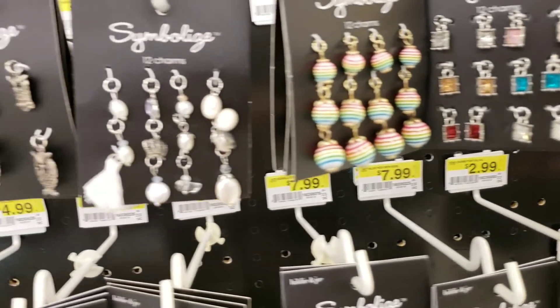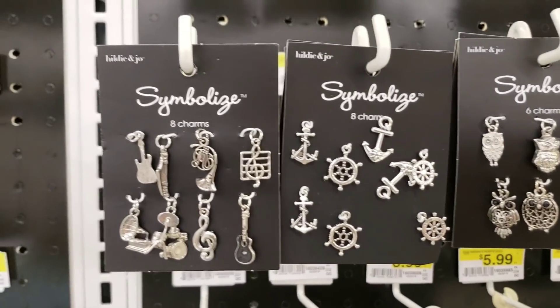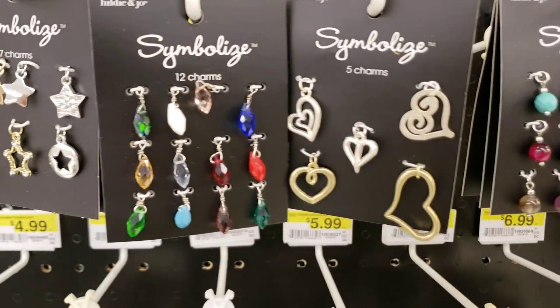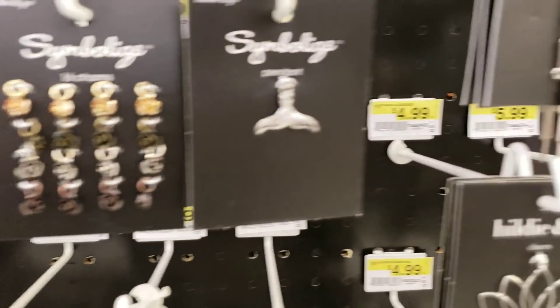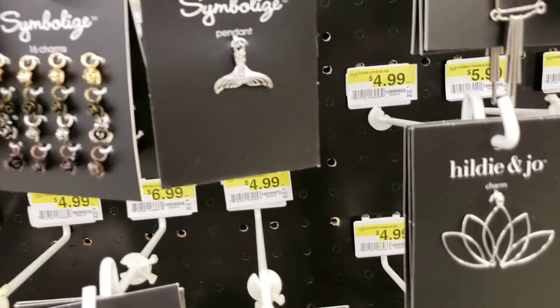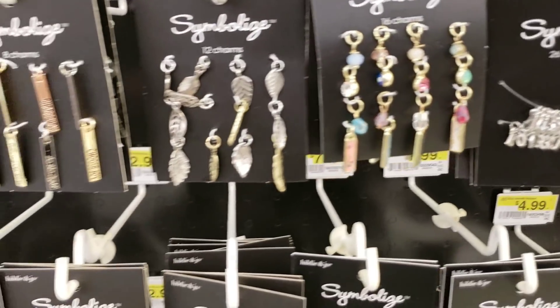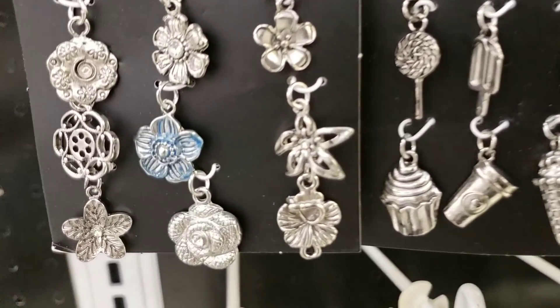I'm going down — sorry, I'm passing up a sign right there. This is all musical related. Okay, these are all little roses here, and then they have the silver mermaid tail. All kinds of flowers — these are kind of pretty.